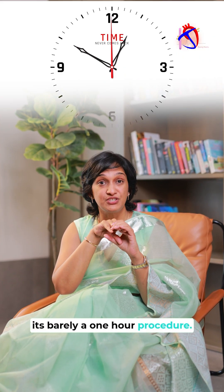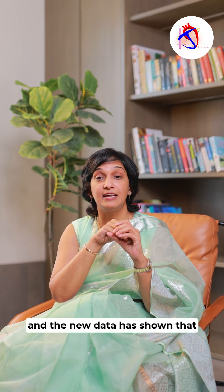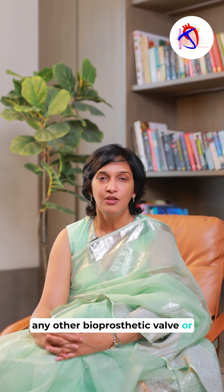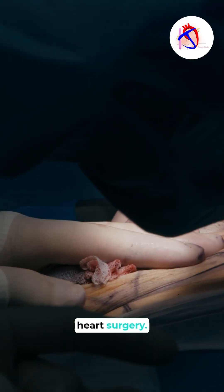It's barely a one-hour procedure and you have a new, perfectly functioning valve. New data has shown that these valves actually last longer than 10 to 15 years, like any other bioprosthetic or tissue valve that can be placed with open heart surgery.